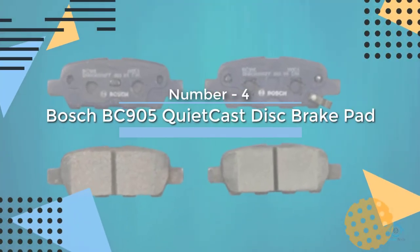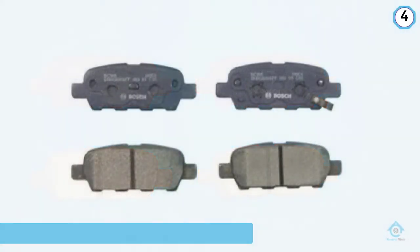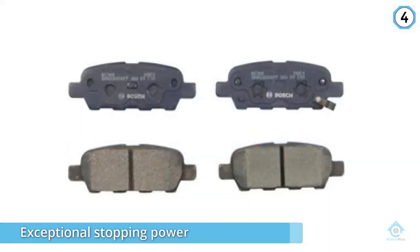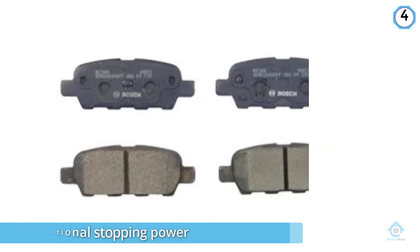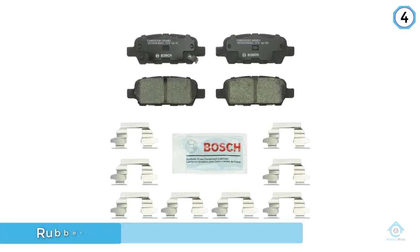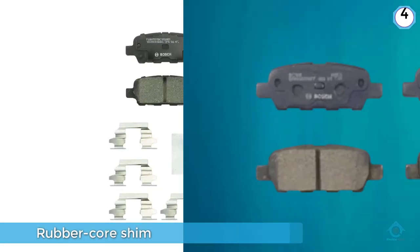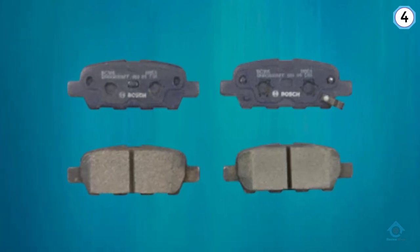Number four: Bosch BC905 Quiet Cast disc brake pad. The Bosch BC905 Quiet Cast premium ceramic rear disc brake pad set made our top pick for a ceramic brake pad thanks to exceptional stopping power, quiet operation, and low dust. Nobody wants to hear their brakes, and the rubber core shim makes great insulation ensuring a quiet stop.